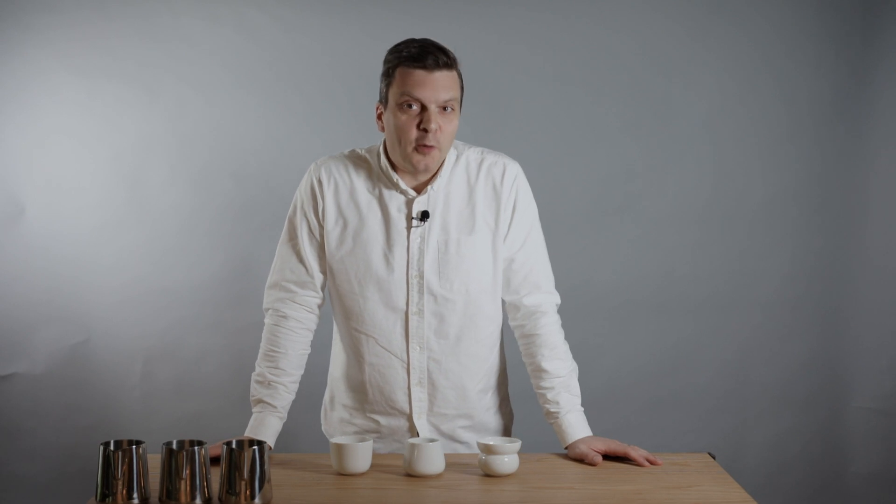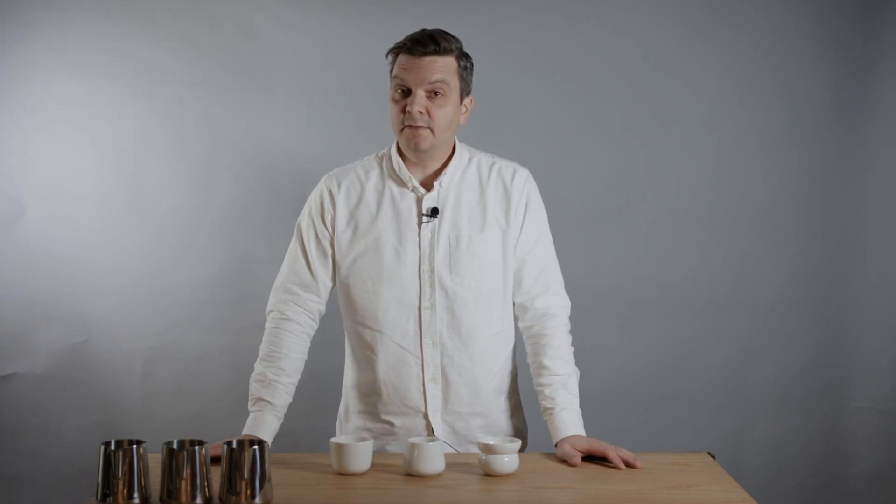Hello and welcome to the October coffee subscription tasting, where I'm going to taste the coffees that we're sending out to all our coffee subscribers, who will receive this coffee at the beginning of October.